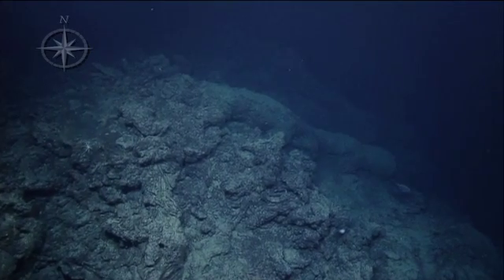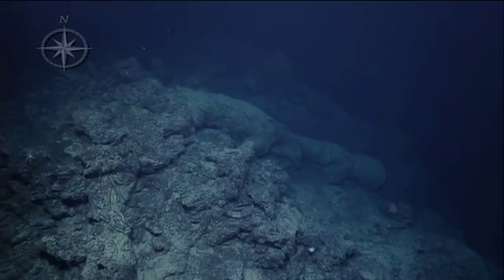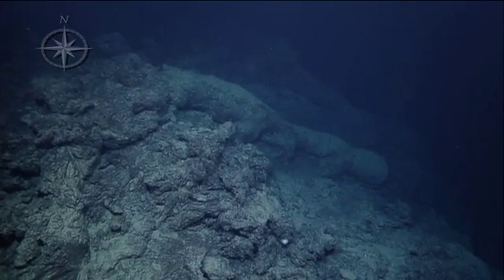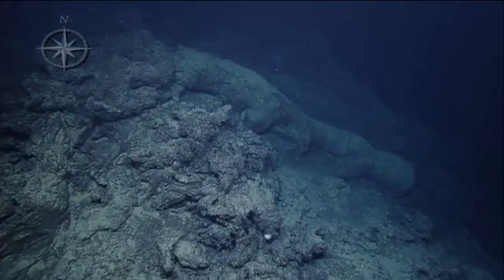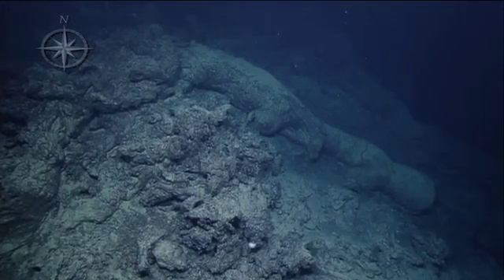Spectacular. That is cool looking. Beautiful. Wow, that's some of the nicest ones I've seen.